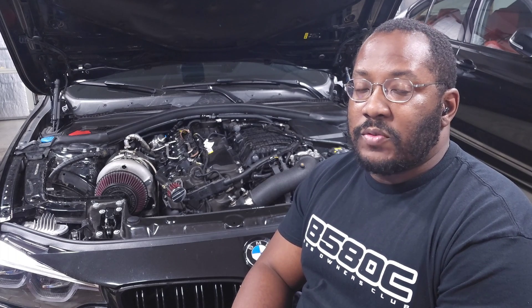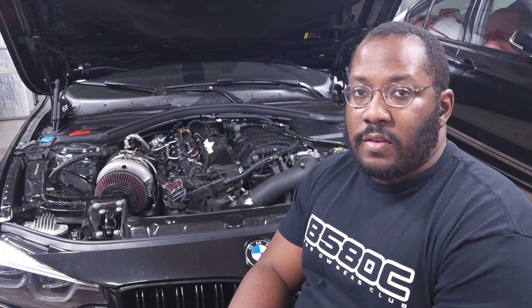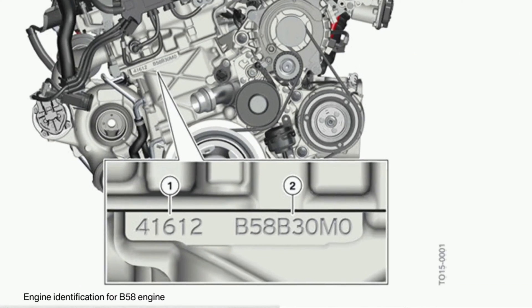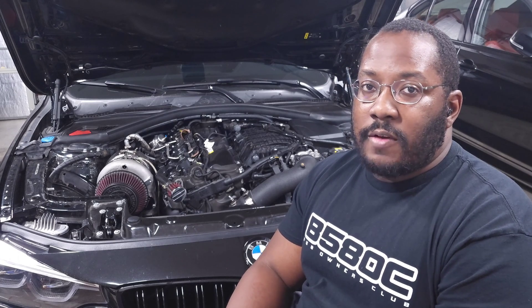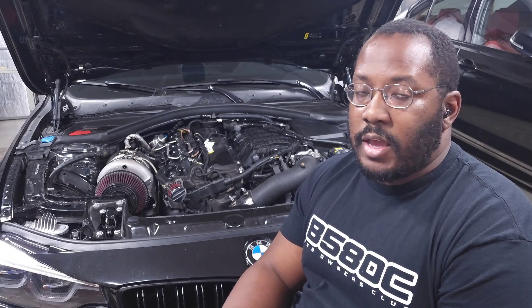Starting at the very beginning, we go back to 2015 when the Gen 1 B58 was introduced. The technical designation is B58B30M0. This version was extremely simple — no two-port or six-port complexity. BMW just put different tunes on the B58 depending on the platform, ranging from 320 horsepower in cars like a 340i or 440i all the way up to 355 horsepower, with factory calibration upgrade tunes available to bump it up.